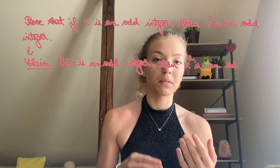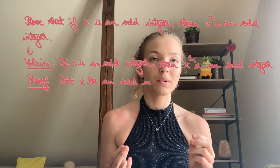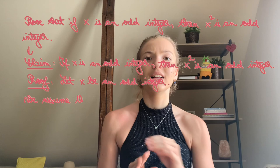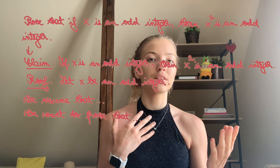Always begin your proof with a statement of your assumptions. So in our case, it would be something like 'Let x be an odd integer.' The word 'let' is key here. What you also want to do is use 'we' in your proof instead of 'I.' So you always say something like 'we assume that' instead of 'I assume that,' or instead of 'I want to prove that,' you would simply say 'we want to prove that.' All you have to do next is simply know how to use concise mathematical language.